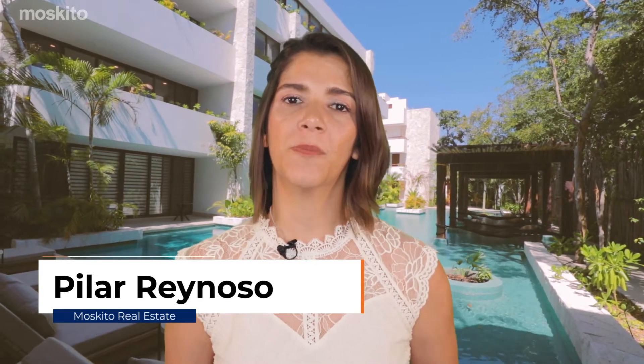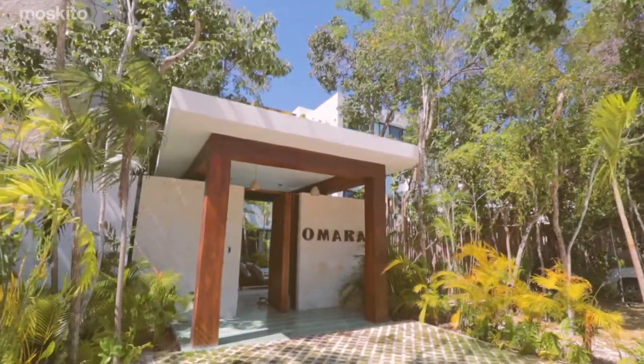Hi! I'm Pilar Reynoso, buyer representative with Mosquito Real Estate. Join me today for this virtual tour in Tulum, one of the most popular tourist destinations in the world, and a place that is ideal for nature lovers.